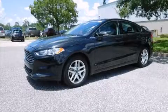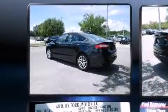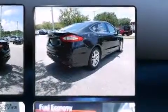Get excited about the 2013 Ford Fusion. This four-door, five-passenger sedan just recently passed the 40,000 mile mark. It features an automatic transmission, front-wheel drive, and a 2.5-liter four-cylinder engine.